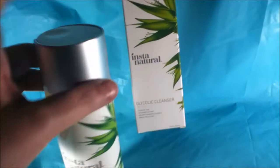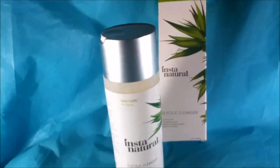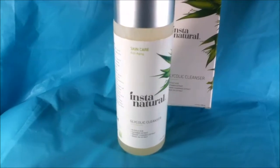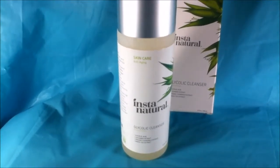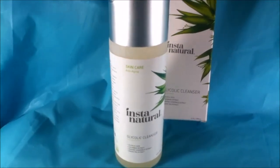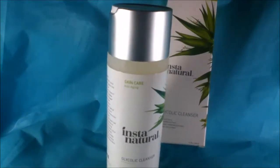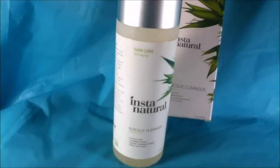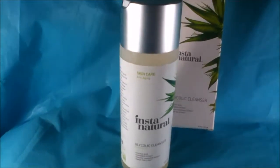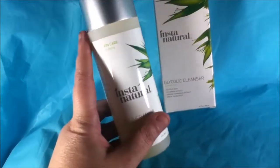Basically, same as with the cleanser that Raven is using — you make sure you wash off all your makeup first, because you don't want to use this with makeup underneath. This is not a makeup remover; that's not the purpose of this. You want to use it on bare skin — it can be dirty, but you don't want to apply it over makeup. You wet your face and you put some of this on.